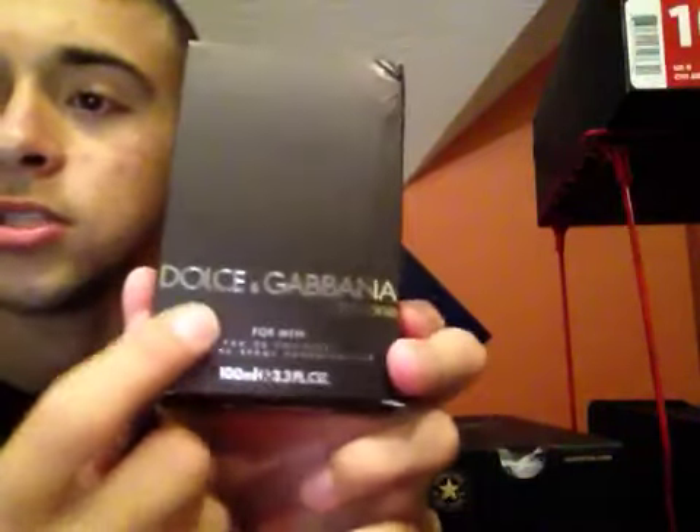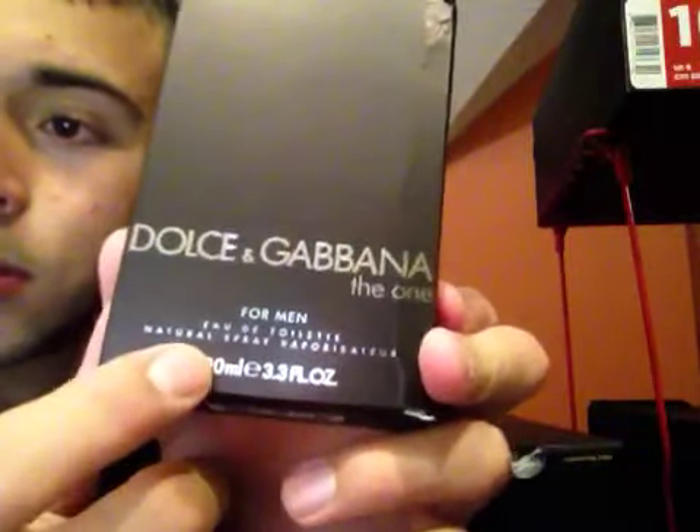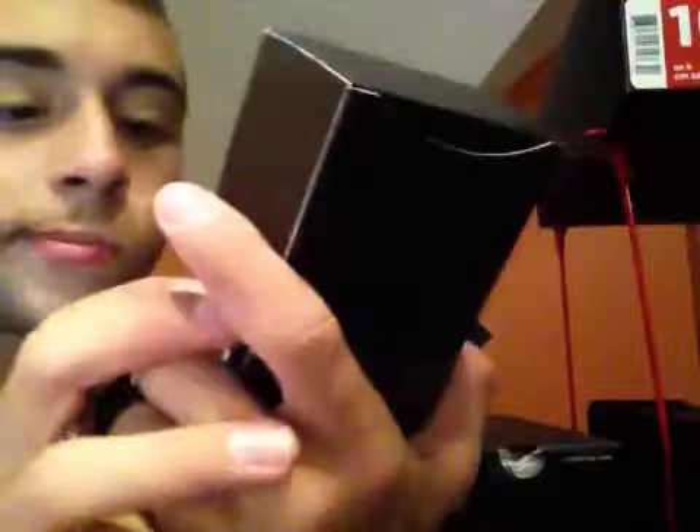Now we're going to get into the Dolce & Gabbana. It's an entirely brown box with silver writing on it. It says Dolce & Gabbana. Underneath it says 'The One for Men.' It's like a metallic bronze-brown box.